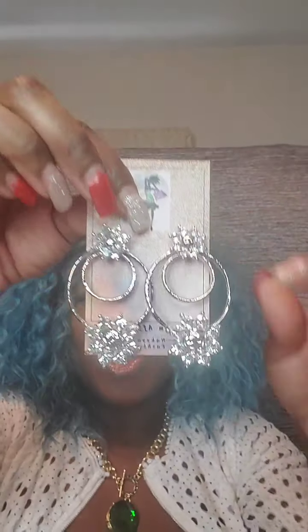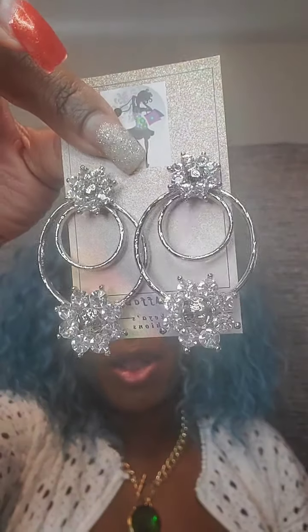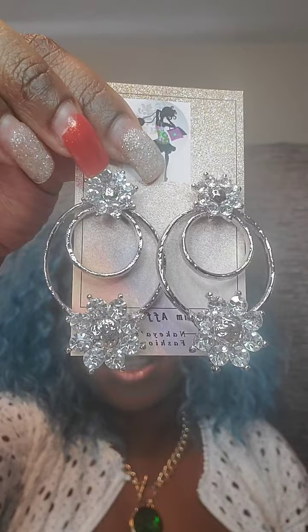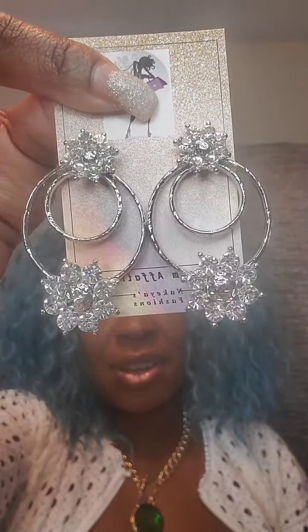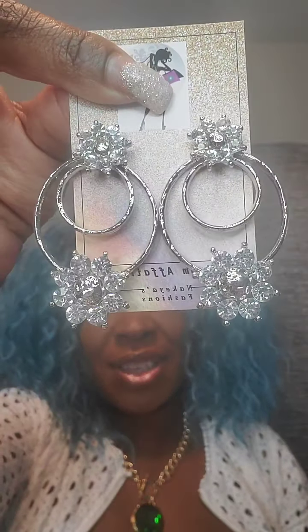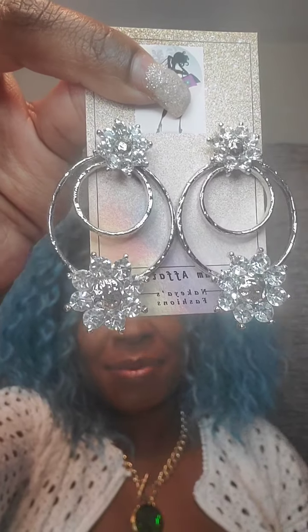Next pair are silver with clear rhinestones — two-row circles, smaller and then larger, with a flower effect at the top and the bottom. Post back. These are $10. Just say 'flower.'